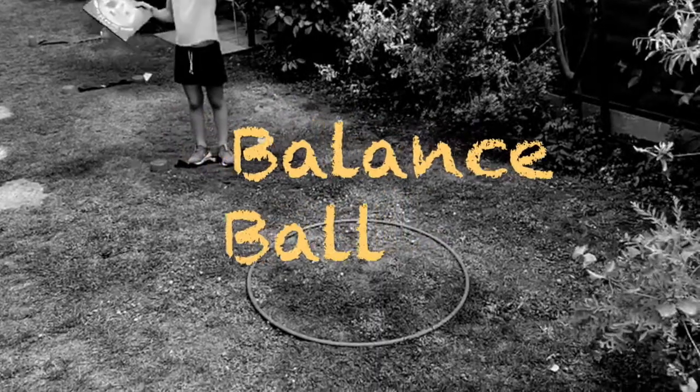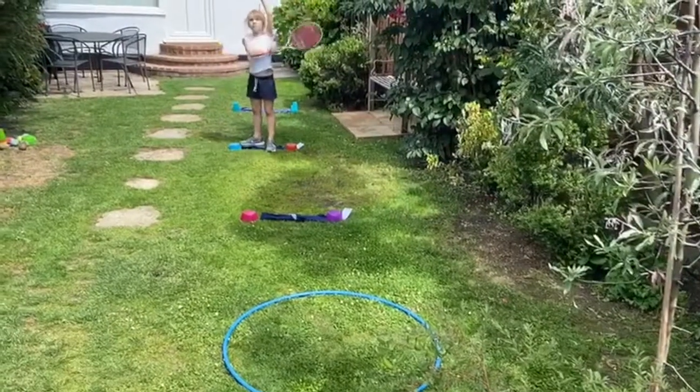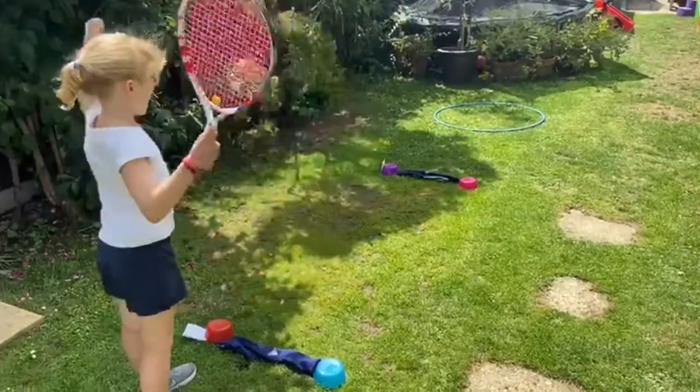The aim of this challenge is to take 3 attempts from each distance to strike the ball with your racket into the target circle. The ball only has to bounce in or pass through the target to score. Each distance is equal to the amount of points for that hit.